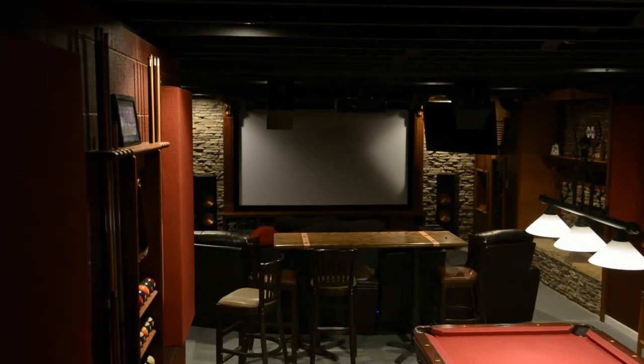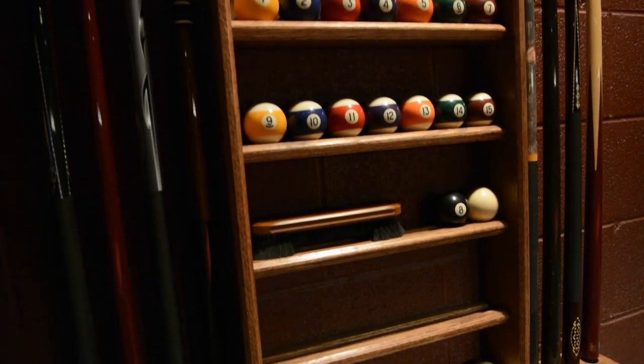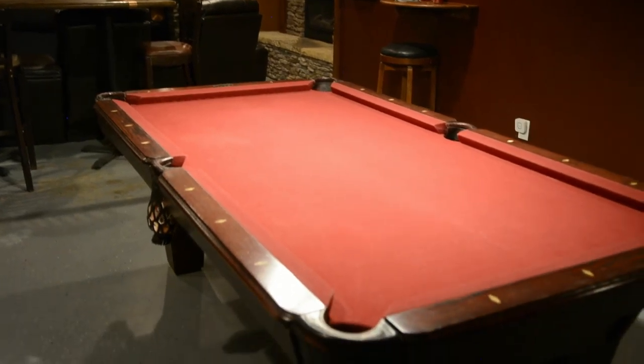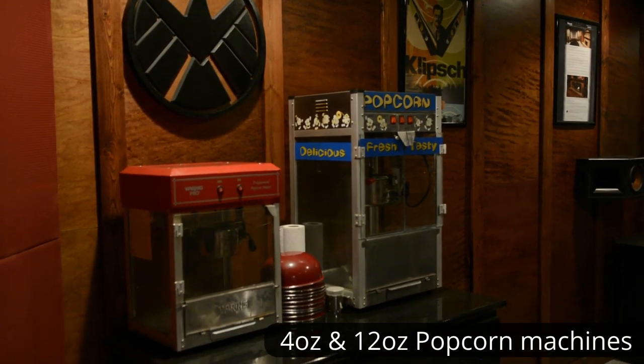As we come down the steps here, we enter the room. Over to the left we've got a nice little pool section with a pool table right in the middle. Up front we have a 130-inch screen, and over to the left you've got plenty of popcorn.